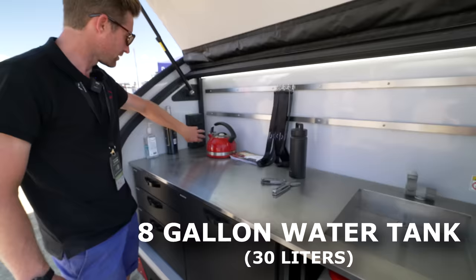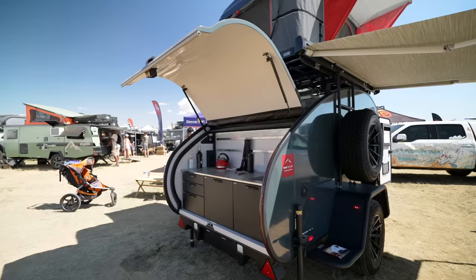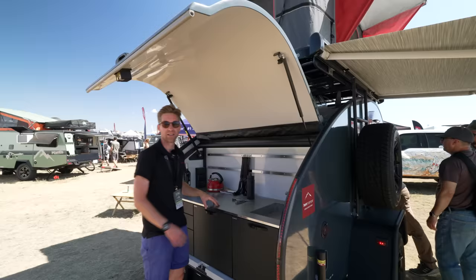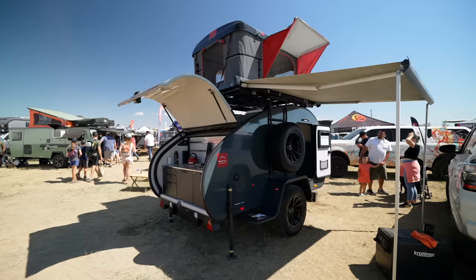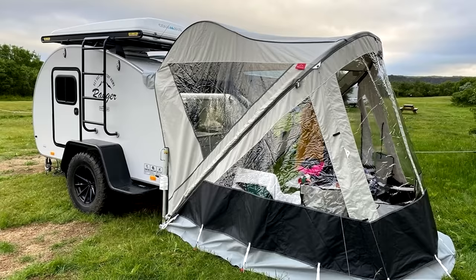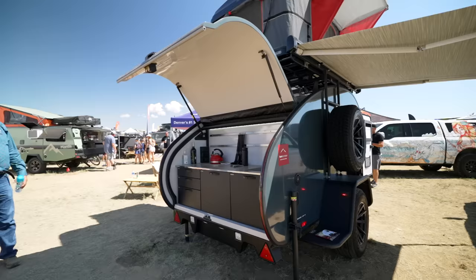There are 110-volt, USB, and 12-volt plugs plus lights in the kitchen. The overhang keeps you away from the sun and lets you prepare food in the dry if it's raining. European models come with a tent that extends quite far behind, so you can sit inside to eat — mostly used in the colder northern part of Europe. That tent option will be available later for the US market as well.